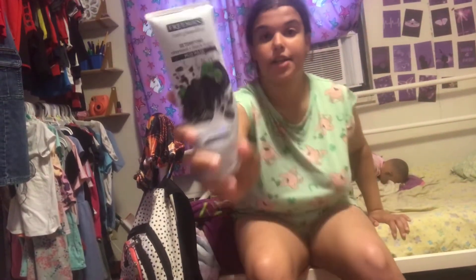This is the face mask I'm going to be using. Let me set my tripod down so I can talk to you guys. I'm kind of too tall for this so I have to adjust. Okay, perfect. So it is the Freeman Detox Charcoal and Black Sugar Mud Mask — it's for normal to combo skin.